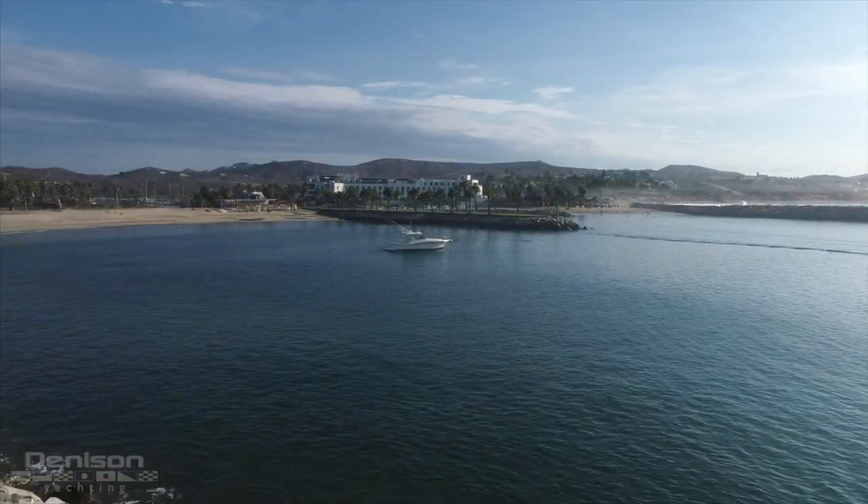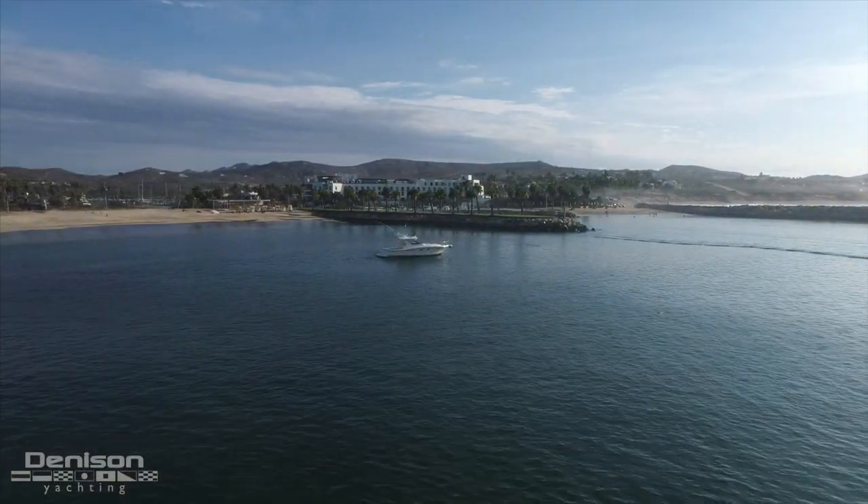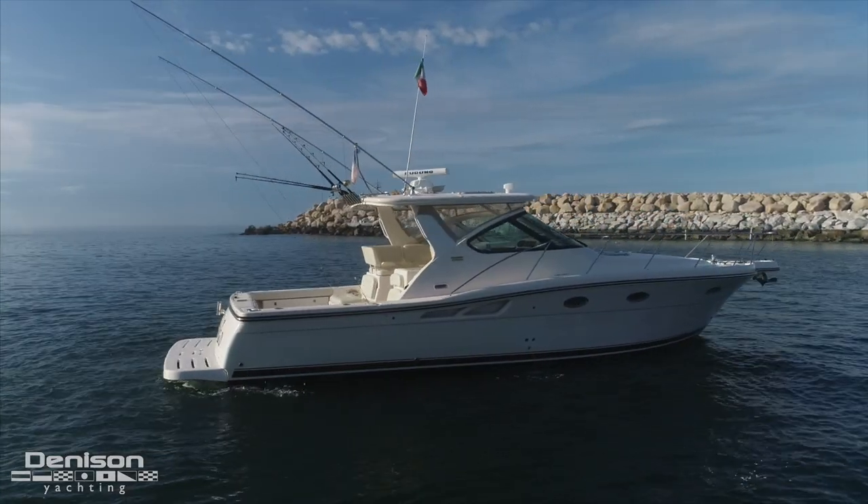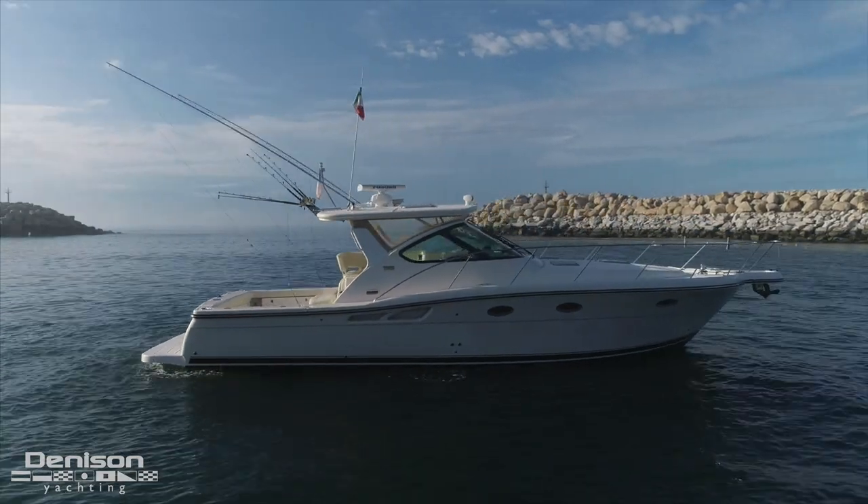Greetings from Los Cabos, Mexico. Today we're here again with Denison Yachting broker Matthew Strohs to show you the first of many new listings that he represents on Mexico's Pacific Coast.